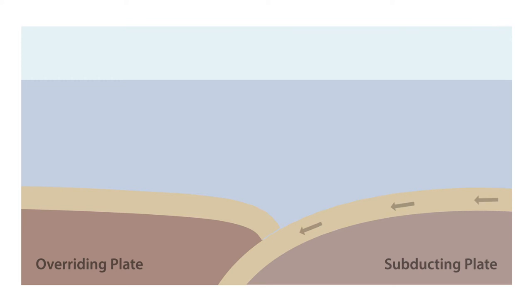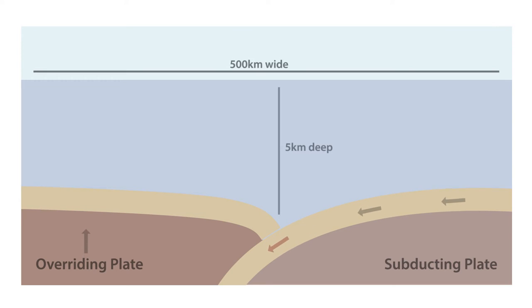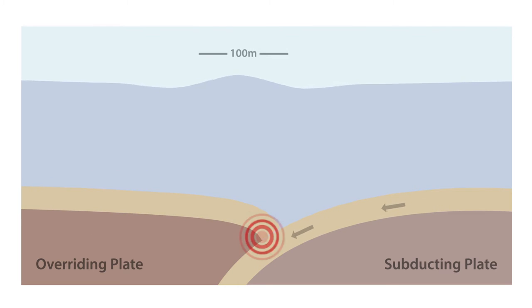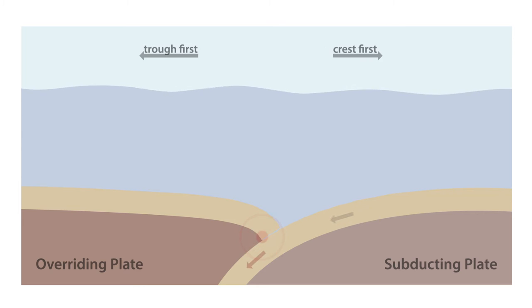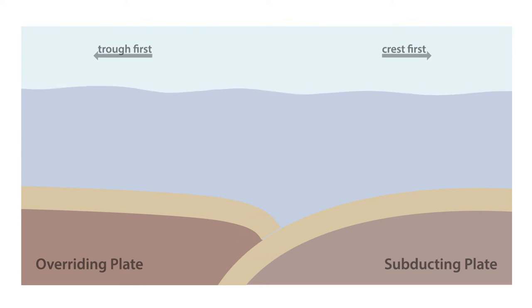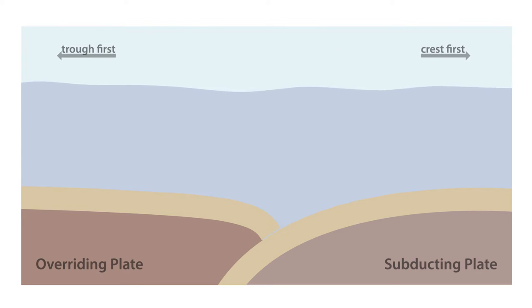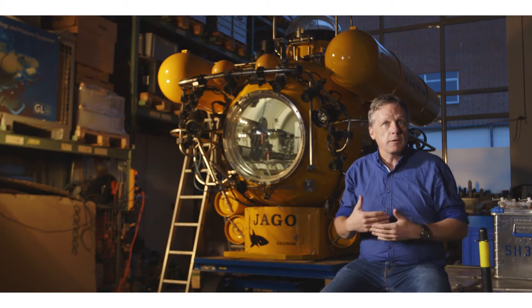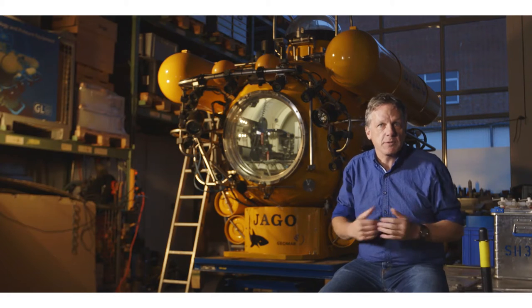Seafloor moving means we need to know the shape of the seafloor and how it's changing over time. As that spring is loaded, we should be able to see the seafloor deforming under increasing compression. On land, that would be easy — you would place GPS receivers on the Earth's surface and see them moving relative to one another. But on the seafloor, there is no GPS signal; ocean water does not allow GPS waves to pass through, so we have to find other techniques.